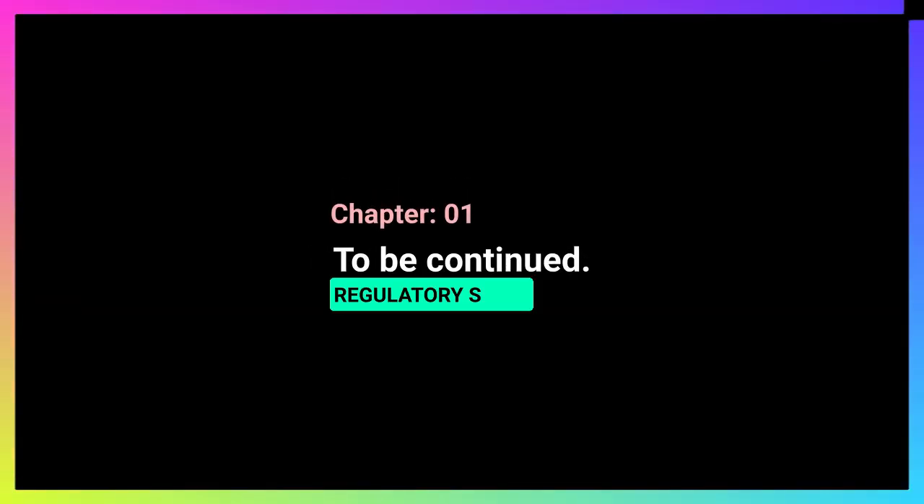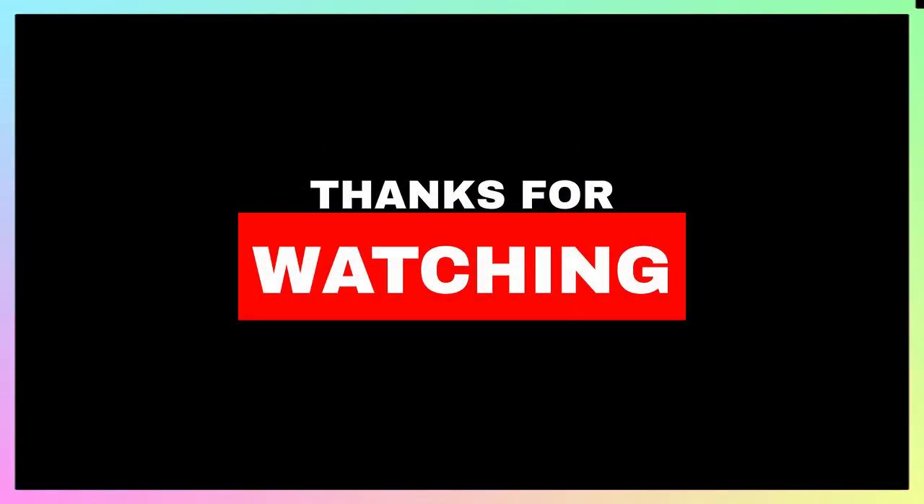To be continued. Don't forget to like, comment, and subscribe to our channel for more videos.